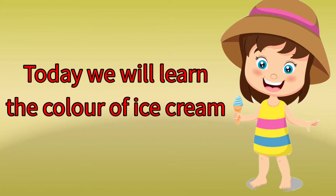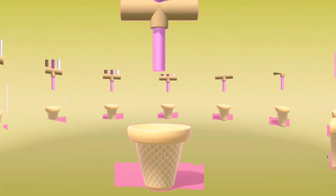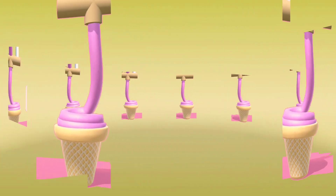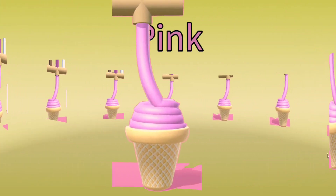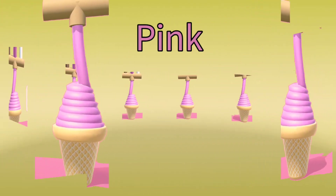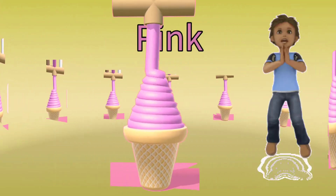Today we will learn the color of ice cream. What color is this ice cream? Pink color. Very good! Woohoo!